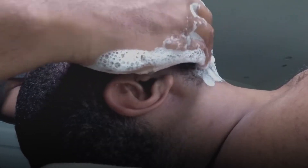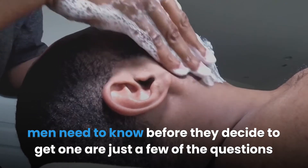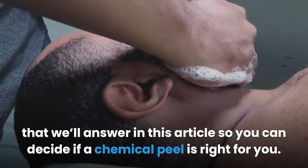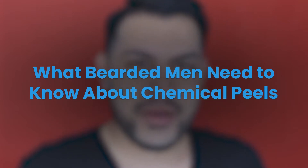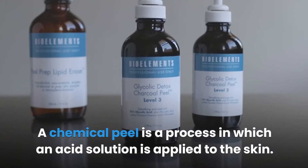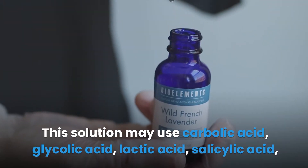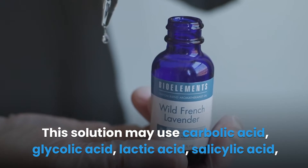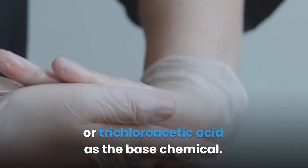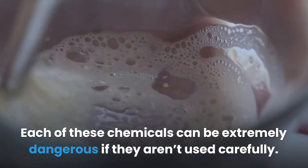Just what exactly a chemical peel is, how it affects shaving, and what men need to know before they decide to get one are questions we'll answer, so you can decide if a chemical peel is right for you. A chemical peel is a process in which an acid solution is applied to the skin. This solution may use carbolic acid, glycolic acid, lactic acid, salicylic acid, or trichloroacetic acid as the base chemical.